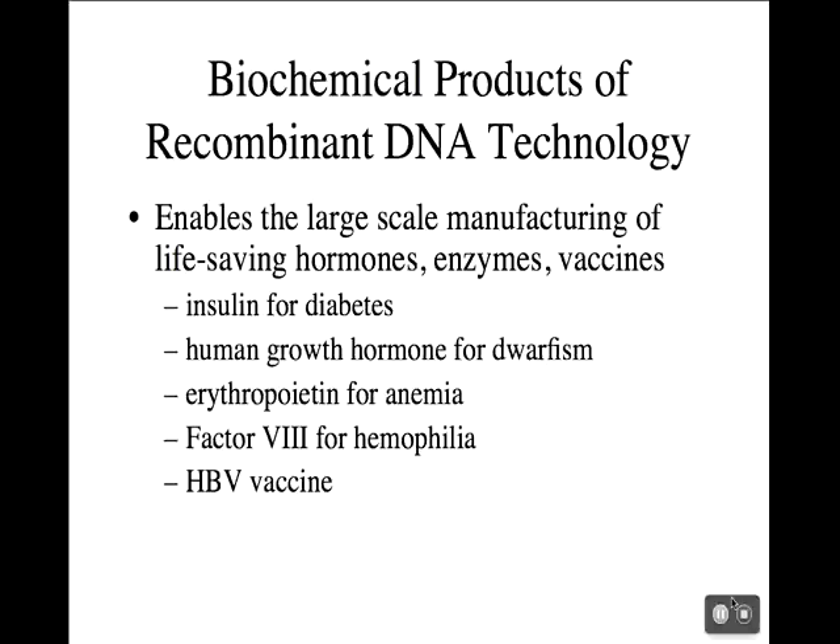I told you several times about the example of trying to create E. coli cells or some other type of microbe that would express human insulin. This technique of creating a recombinant microbe does allow us to have large-scale manufacturing of various hormones, enzymes, or vaccines, such as insulin for diabetics.